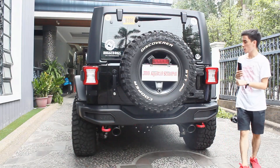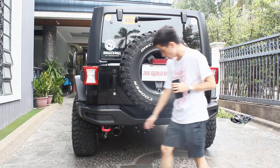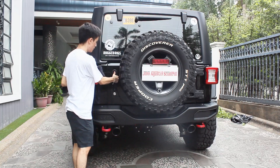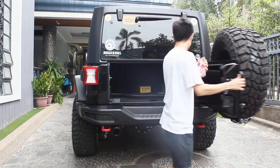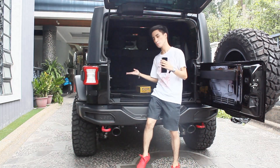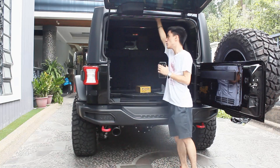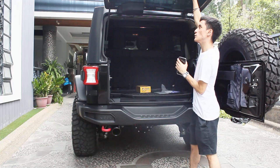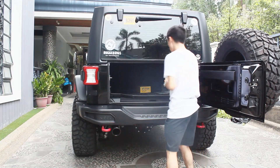At the rear, the Jeep Wrangler JK looks similar to the newer JL model. You have your Borla exhaust, tow hitch, and a massive spare tire. Another trait of all Jeep Wranglers — this has a split tailgate. You open this panel first and then you can open the glass panel afterwards. The cargo space looks pretty much the same as the newer JL model, with the same roll cage structure. Remember to close it in the correct order, otherwise you cannot put the lower section down.